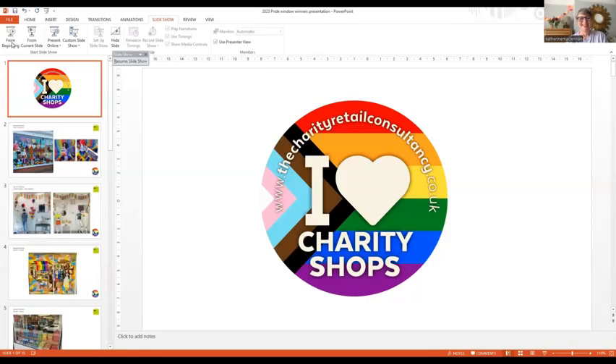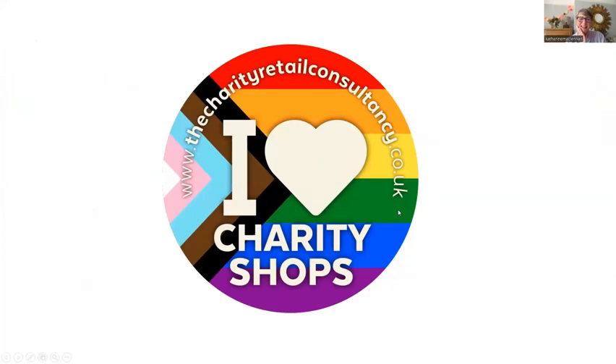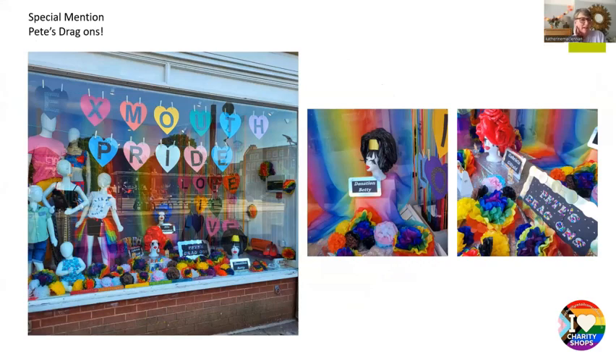It's been amazing and we've got some free winners and some special mentions as well. So without further ado, I'm going to share my screen and get the presentation up without doing any spoilers. There were just so many entries, which was so exciting and lovely to see such a wide range of different types of windows and different messages. All the special mentions will get a certificate and some Pride badges that we'll send out.